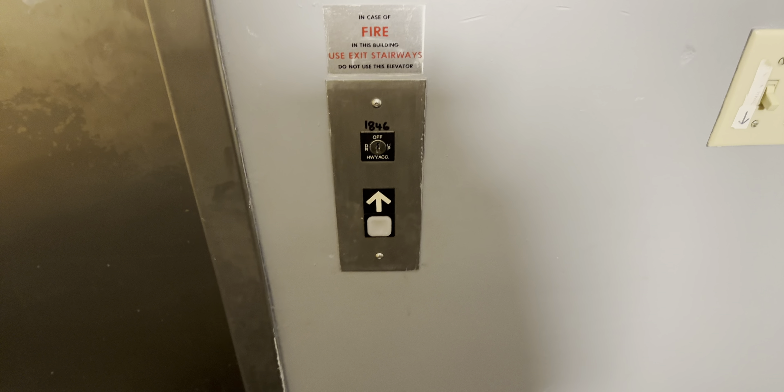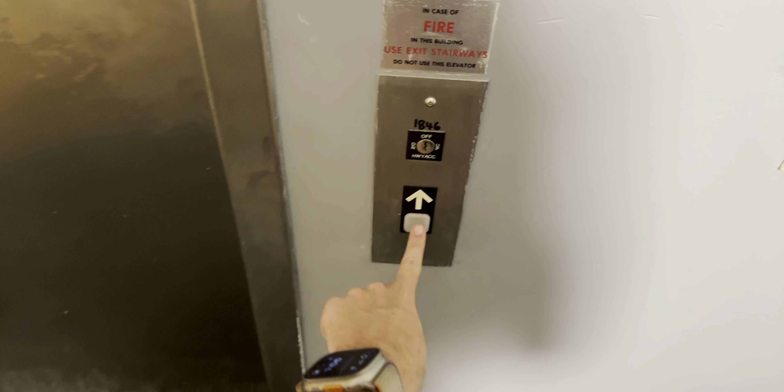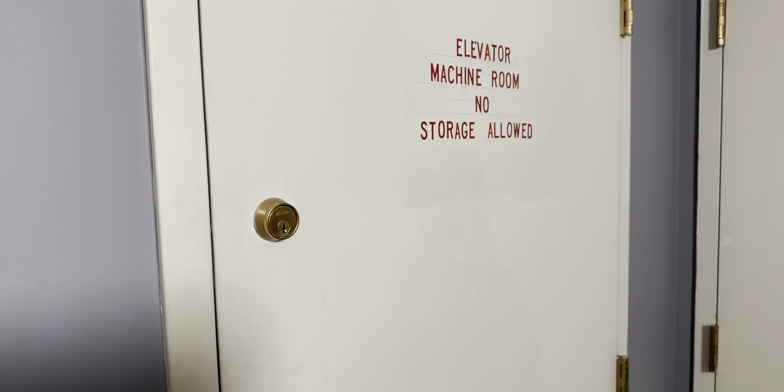This is the elevator here at the New Bedford Art Museum in downtown New Bedford, Massachusetts. It's a Dover. That's the hydraulics.